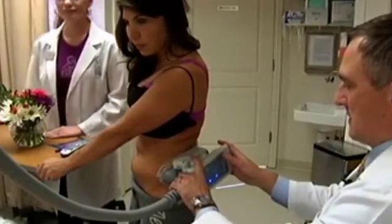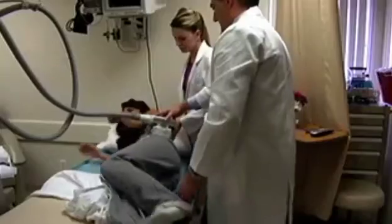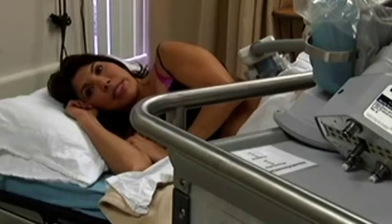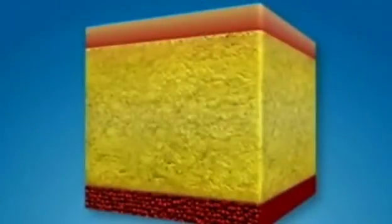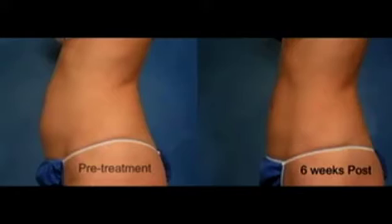The non-invasive applicator attaches to the targeted area and cools the fat cells for an hour. They get into a state of shock and go into early cell death. It feels like a strong vacuum suction of the skin with cold air hitting it. The fat cells gradually die and the liver absorbs them. In two months, this reduces the thickness of the fat layer on average about 25%. A lot of patients who are near their ideal body weight with just small areas of fat find it's perfect for them.